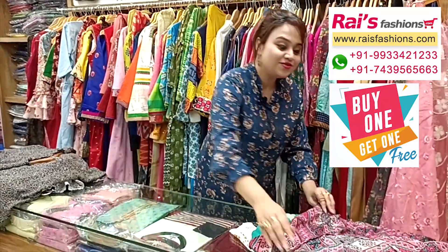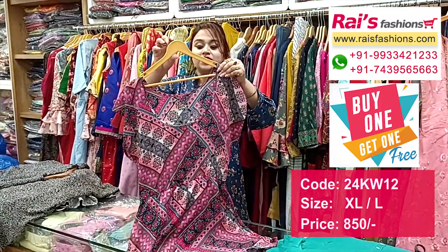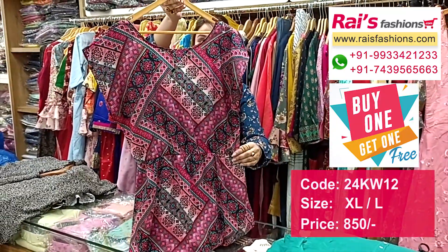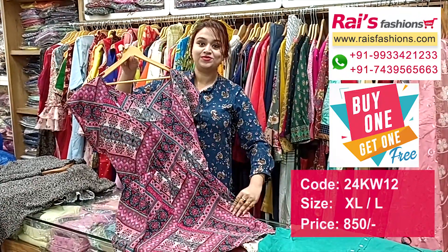Next one is also a very beautiful printed one — crepe material long one-piece top pattern dress. This is the front portion, beautiful bright printed. This is the front and this is the back portion with trendy and smart looks, fashionable also.